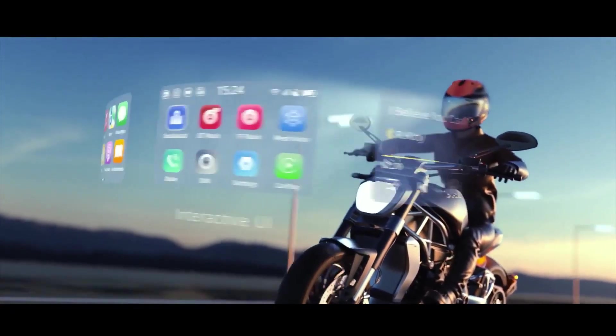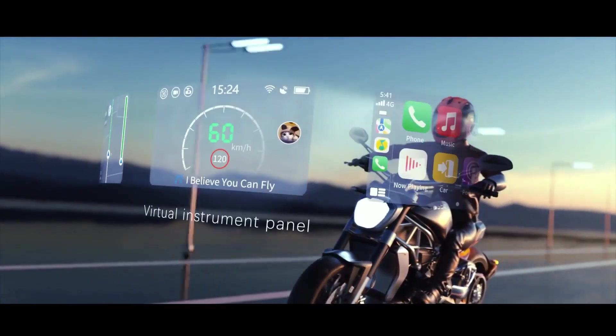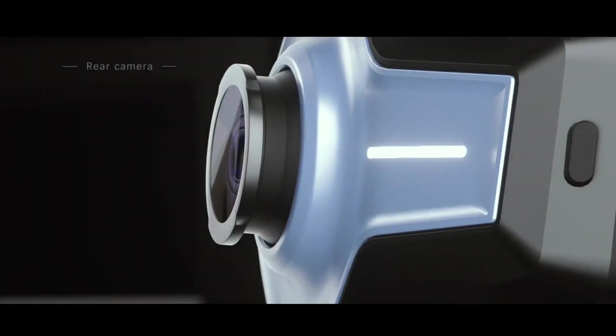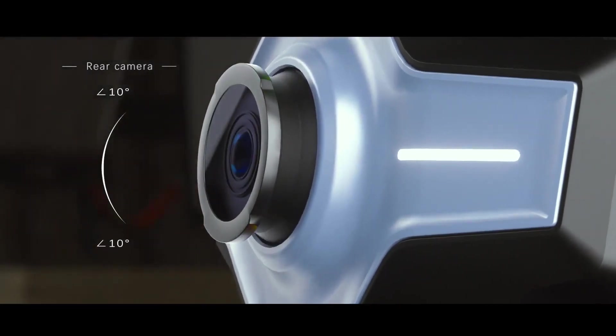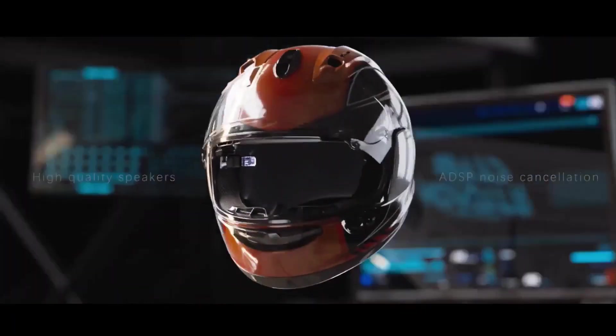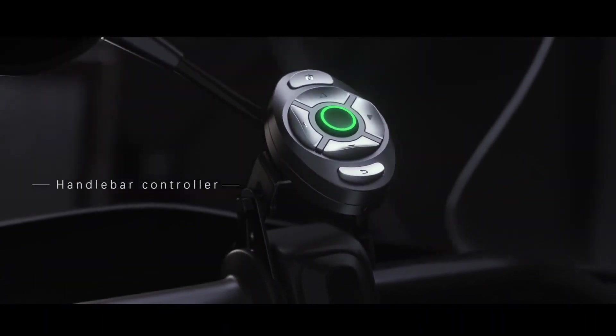With a lightweight frame and long-lasting battery, the IE 6 is ideal for both city commutes and extended journeys. Its smart dashboard, regenerative braking, and high-end safety features prioritize rider efficiency and safety. The Moto IE 6 offers a sustainable and exhilarating riding experience, shaping the future of electric mobility.